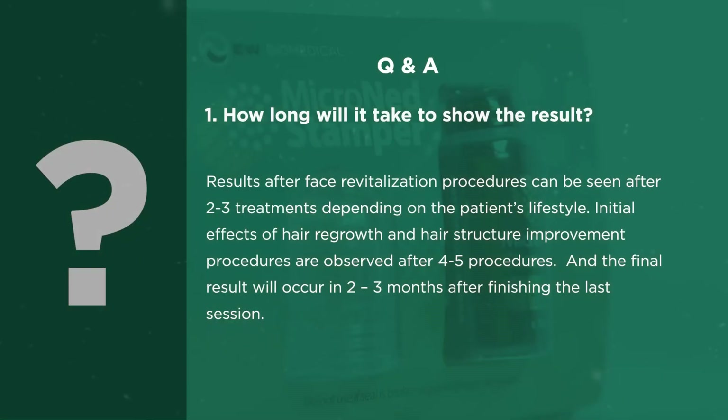How long will it take to show the result? Results of the face revitalization procedures can be seen after 2–3 treatments depending on the patient's lifestyle. Initial effects of hair regrowth and hair structure improvement procedures are observed after 4–5 procedures, and the final result will occur in 2–3 months after finishing the last session.